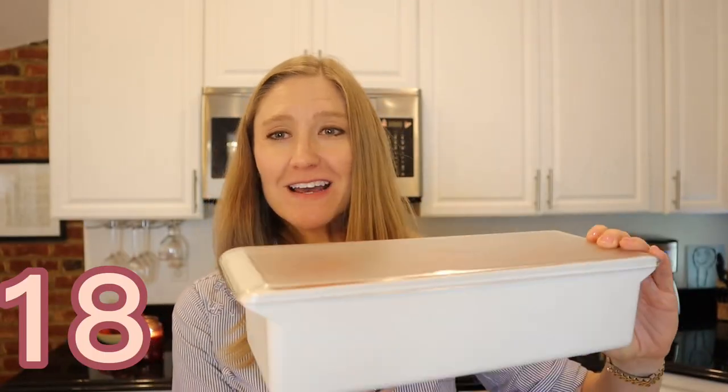I use these ramekins for so many things, not just desserts. The kids use them — you can put snacks in them, use them for mug cakes, or if you have leftover batter and want to bake a tiny amount you can put it in here and bake it right alongside your cake. They have so many uses just because they can go in the oven. I highly recommend these and use them all the time.